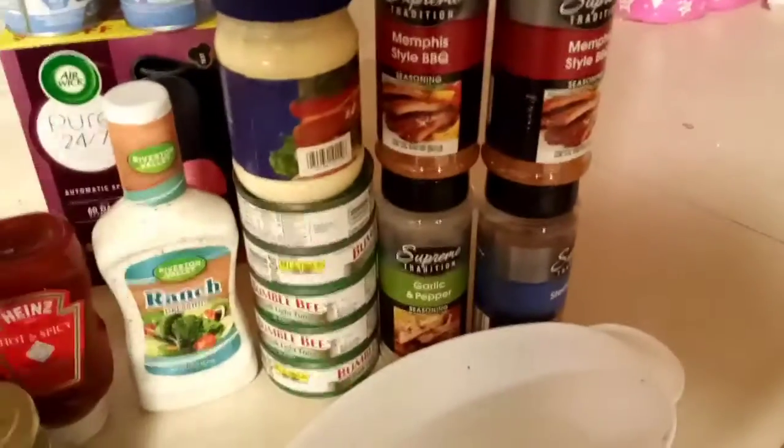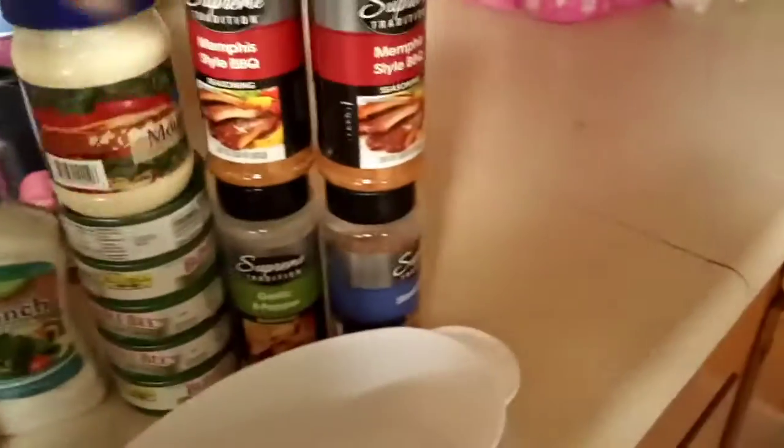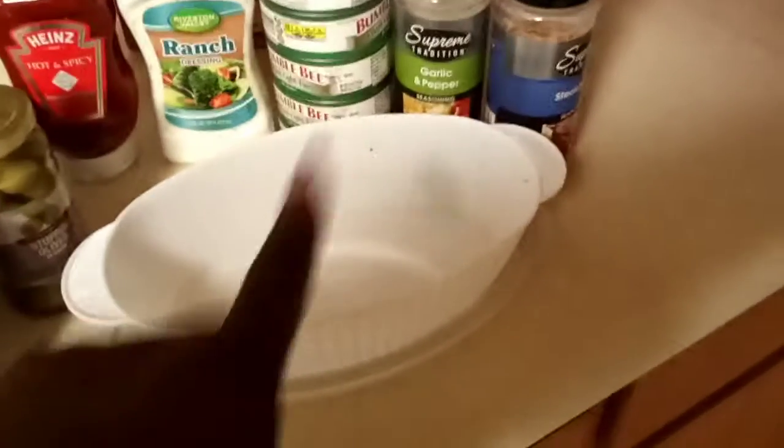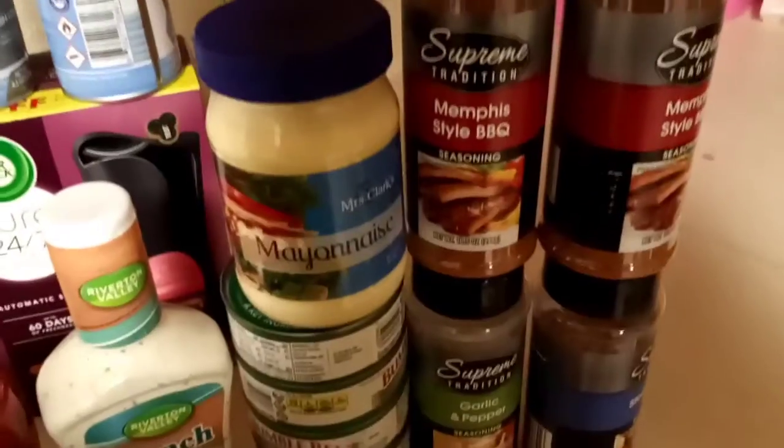I got two things from Walgreens: I got five cans of tuna — I believe it was five for four dollars — and some mayonnaise. I also got mayonnaise from the dollar store, and I got this container from the dollar store to put the tuna in.